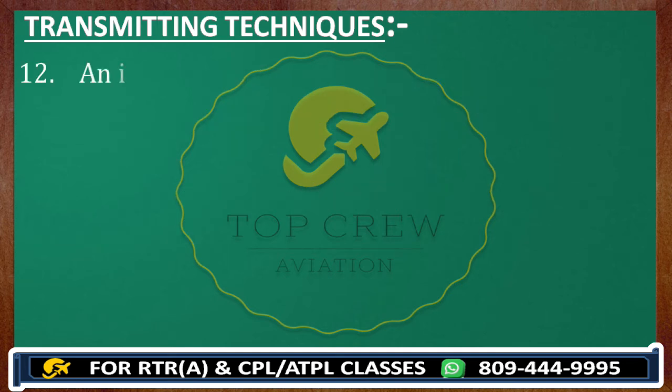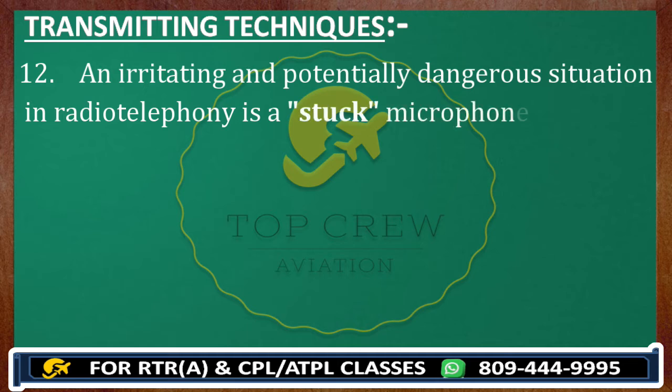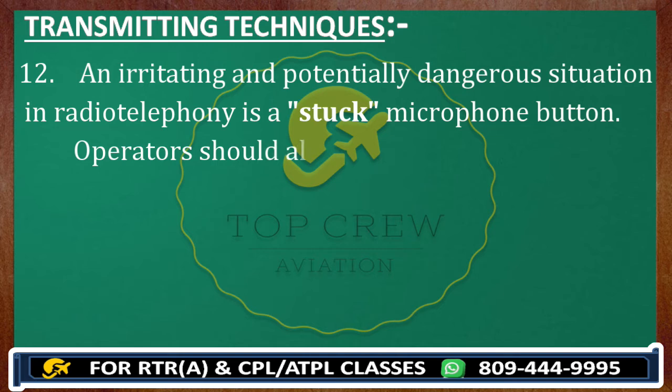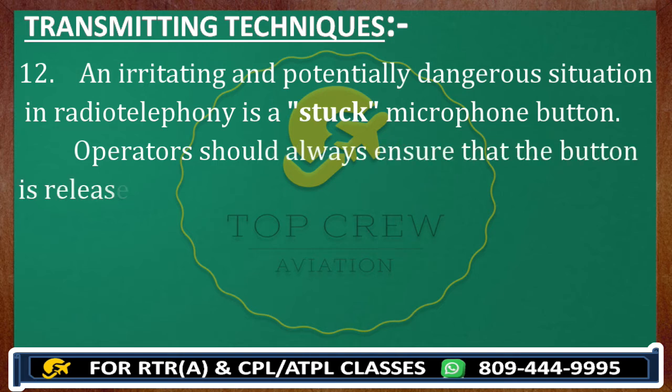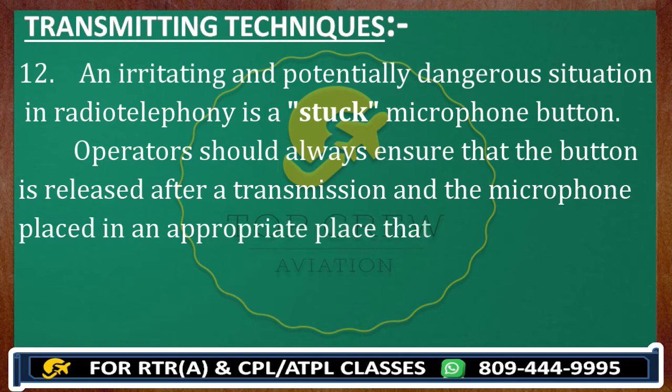An irritating and potentially dangerous situation in radio telephony is a stuck microphone button — that is a very bad situation. It happens sometimes during flying. Operators should always ensure that the button is released after a transmission and the microphone is placed in an appropriate place, to ensure that it will not inadvertently be switched on.